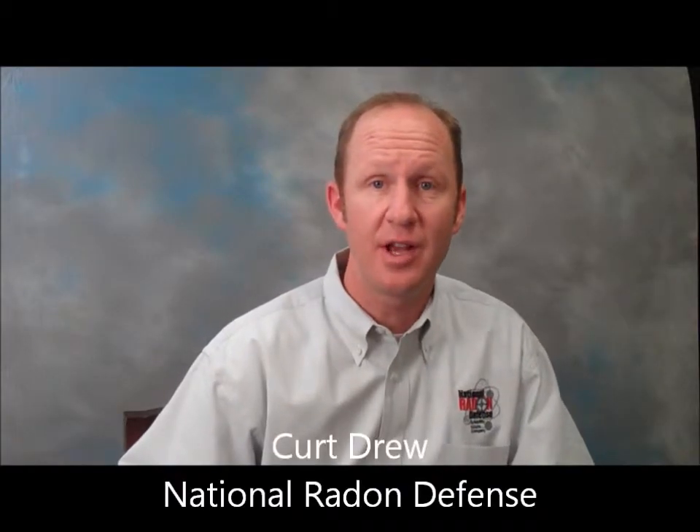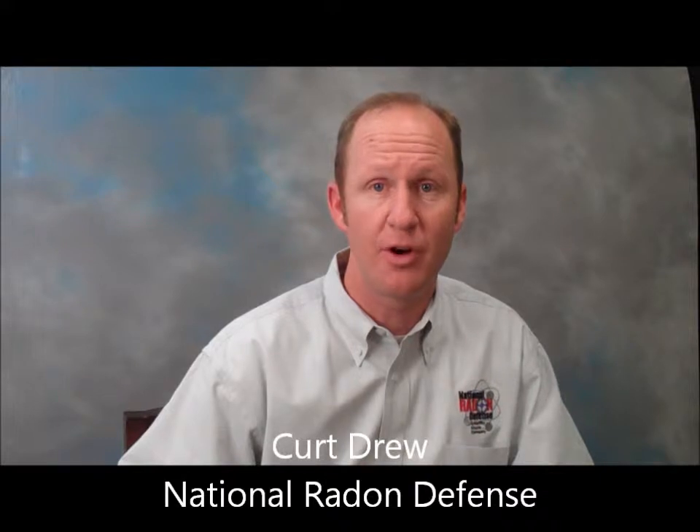Do you have an existing radon mitigation system in your home? Maybe that system is seven or eight years old or even older. Maybe you're unsure how old that system is. If you have concerns whether that system is operating effectively,